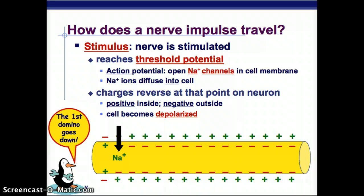How does a nerve impulse travel? First, there's a stimulus — something stimulates the nerve. It reaches the threshold potential, the potential at which the nerve cell decides this is important enough to send a message. That triggers the action potential: sodium ion channels in the cell membrane open, and those sodium ions diffuse into the cell. The charges reverse at that point on the neuron — we've flipped it to positive on the inside and negative on the outside. That is what we call depolarized. This is like our first domino going down.